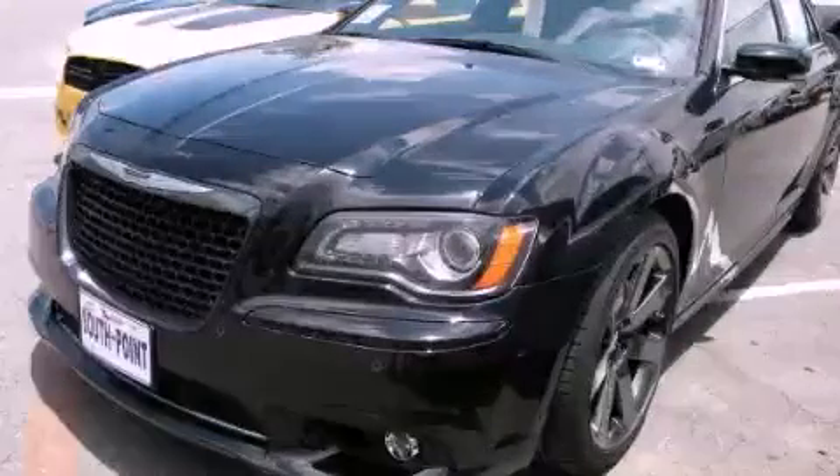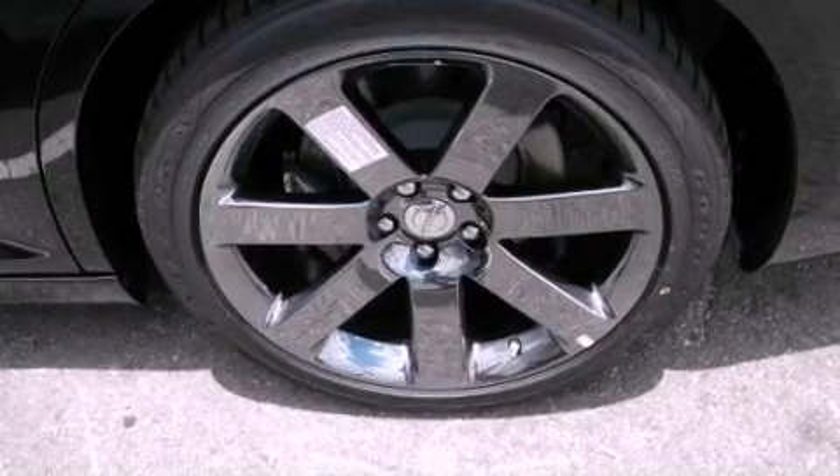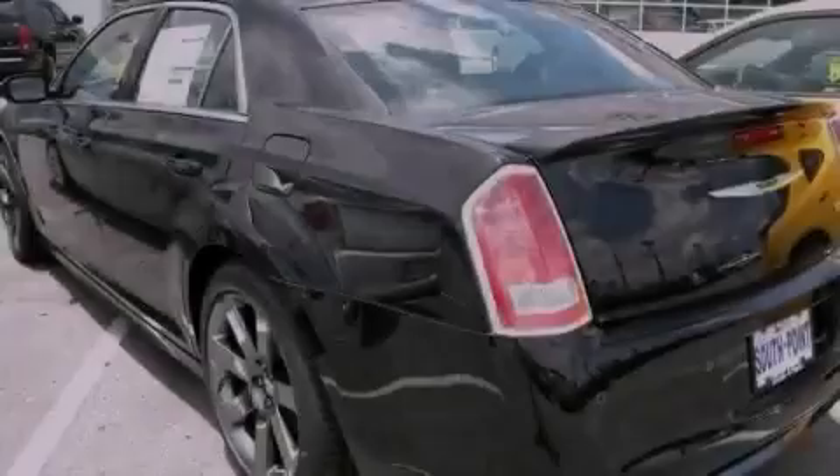This is a brand-new 2012 Chrysler 300, luxury and performance. It features a 6.4-liter 8-cylinder engine and an automatic transmission.